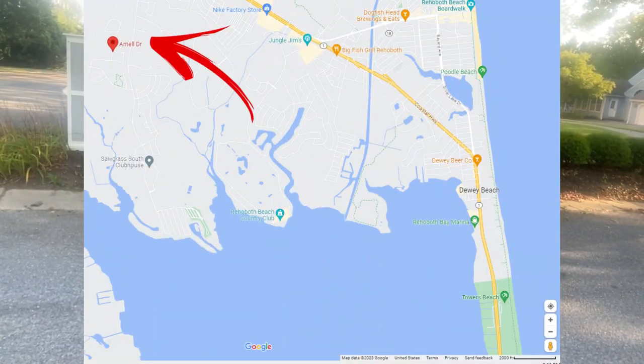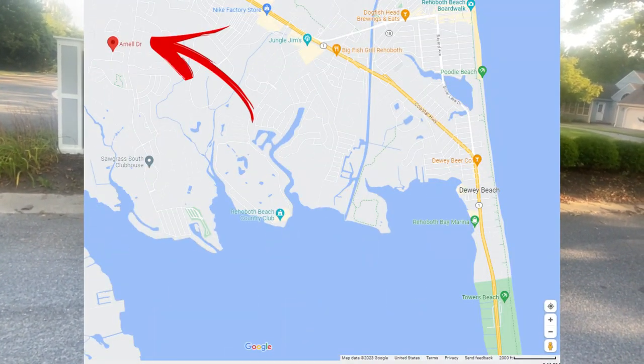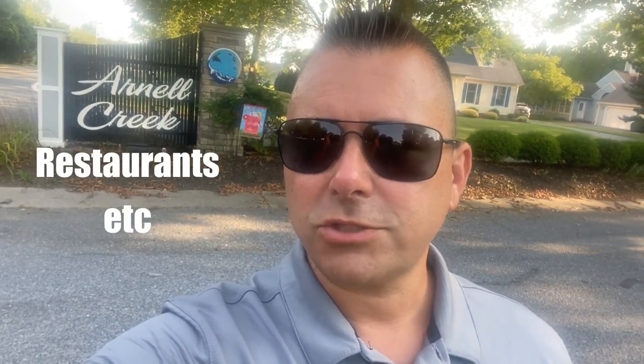Hey there! Today I'm coming at you from Arnell Creek. Arnell Creek is located off of Old Landing Road, which is located in Rehoboth Beach, Delaware, super close to the Rehoboth Bay. Also about three, four miles away from Rehoboth Beach downtown, all the shopping spots, restaurants, Route 1, Tanger Outlets, all that kind of stuff.